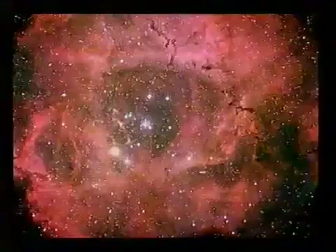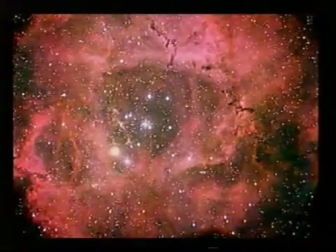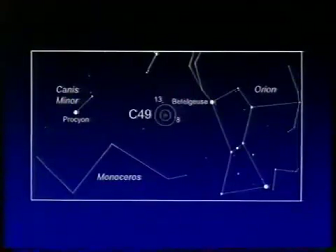Something more difficult — the famous Rosette Nebula in Monoceros, the Unicorn, near Orion. And this picture looks very impressive, and it is impressive. But it's not quite so easy to locate as you might imagine. It covers a large area, more than a degree, and the surface brightness is rather low. Therefore, probably the best way to find it is by using binoculars. And certainly a nebula filter will help. You do need very dark skies to find C49.